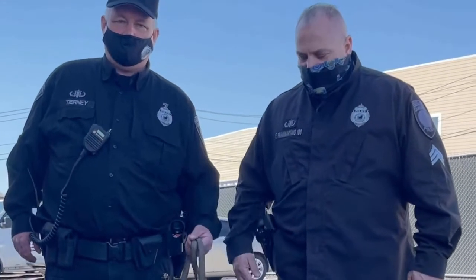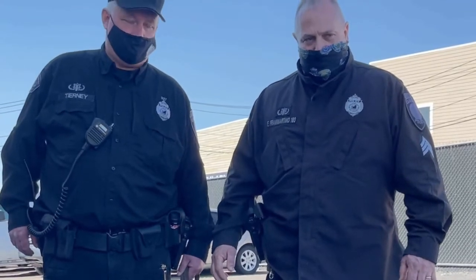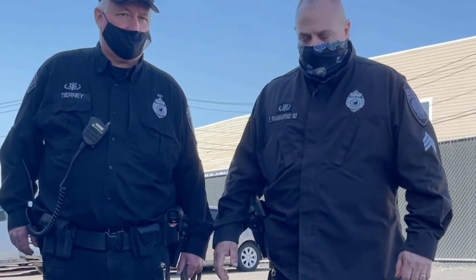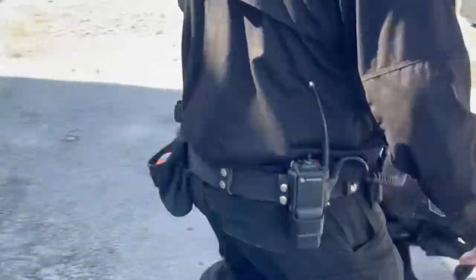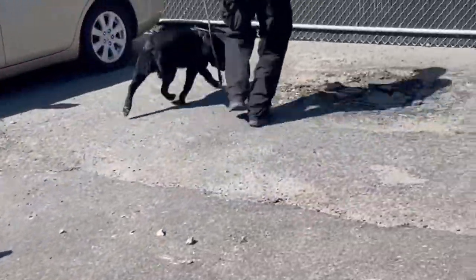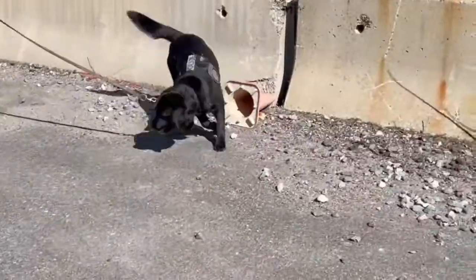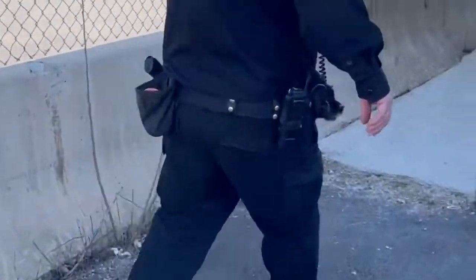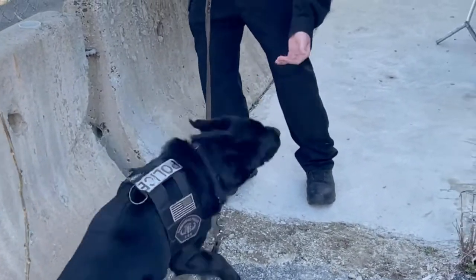This is Officer Sean Tierney and K-9 Tango. Tango is an explosive detection canine — she finds explosives and firearms. She's going to do an open area search right behind me and to the left of me, and she's going to be looking for a fire round. Watch Tango work. As you can see, K-9 Tango found the fire round.